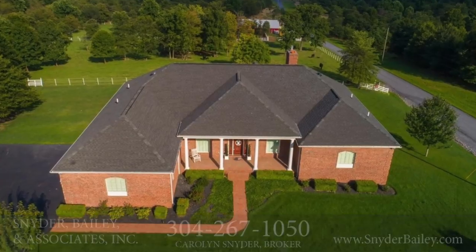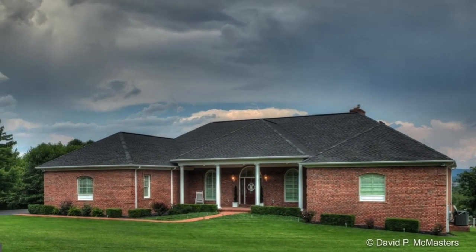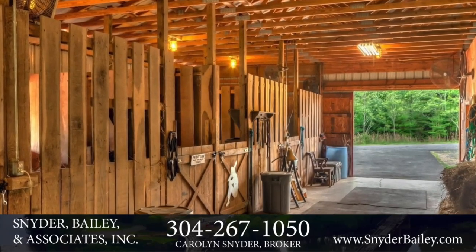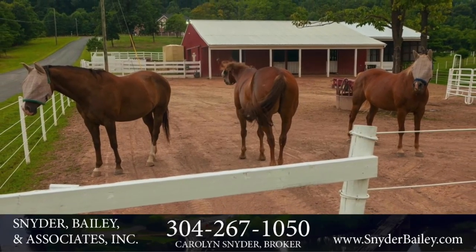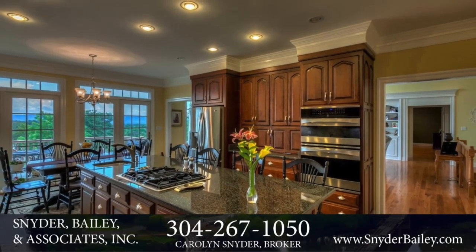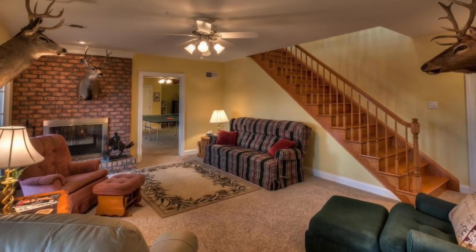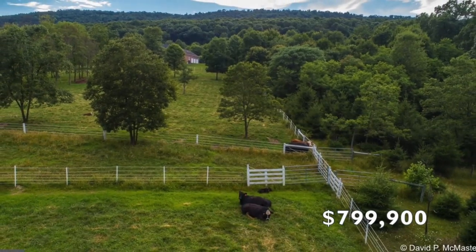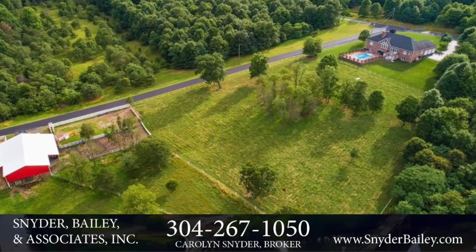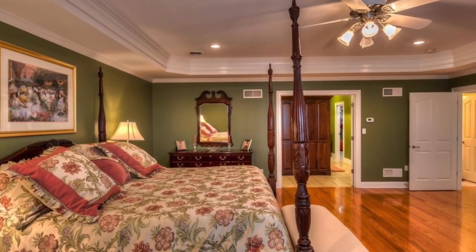Carolyn Snyder of Snyder Bailey and Associates presents 224 Onyx Drive in Hedgesville. This four-bedroom, four-bath rancher built in 2007 is 3,115 square feet on five acres. This truly exceptional brick rancher is in a gated community and features a horse barn, paddocks, an 18 by 36 in-ground pool, two fireplaces, and an eight-person hot tub with great mountain views. A huge master suite, a gourmet kitchen with granite countertops, and a great basement with a wet bar and huge rec room are just some of the many amenities. The entire home is built with the highest quality materials and is immaculate inside and out. Contact Carolyn Snyder to set up your appointment to see 224 Onyx Drive in Hedgesville, the four-bedroom, four-bath, 3,115 square foot modern-day farmhouse on five acres.